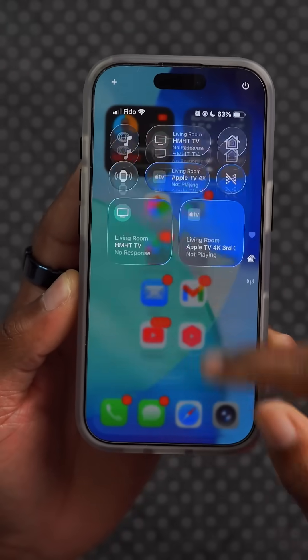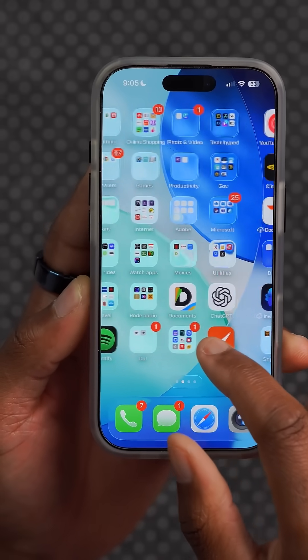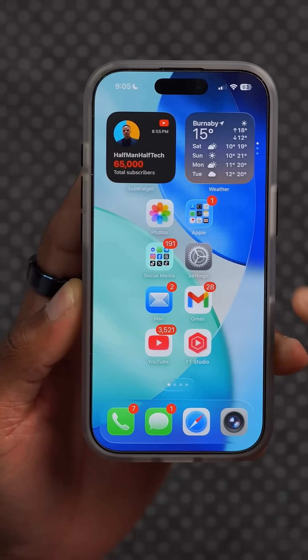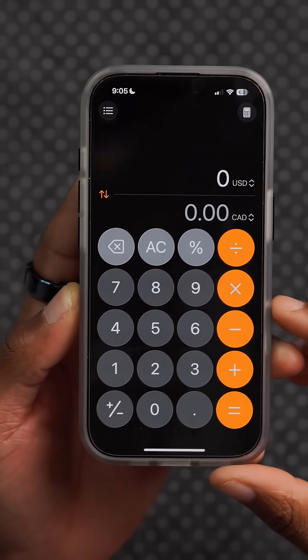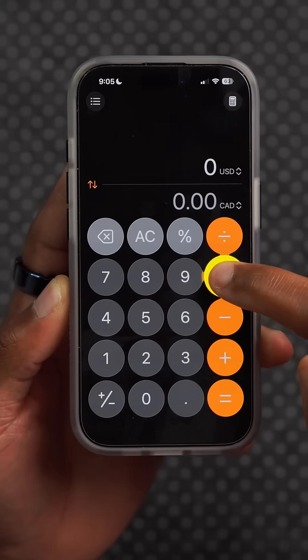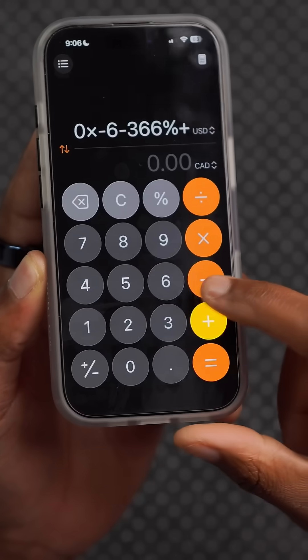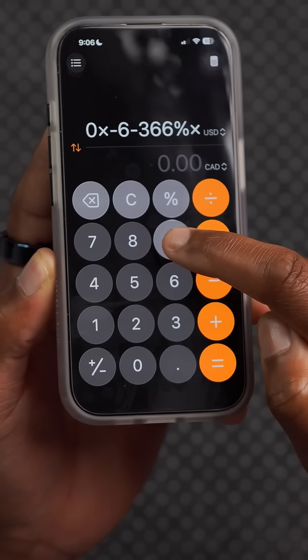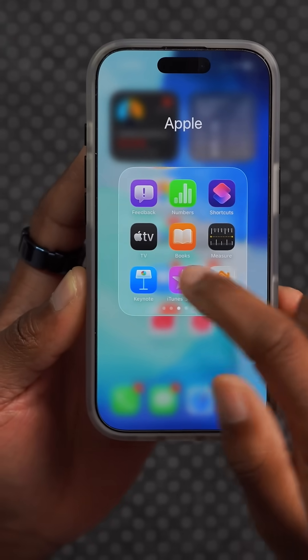Some of the existing features on iOS 26 that I like: one is the Control Center — I think it looks good and unique, and you can always customize it. I like the new liquid glass theme; you can see as I move the different apps how this looks. One of my favorite applications where the liquid glass works really well at reflecting light is the calculator app — when you press the different buttons it actually reflects on the buttons and adjacent numbers, which is pretty cool.